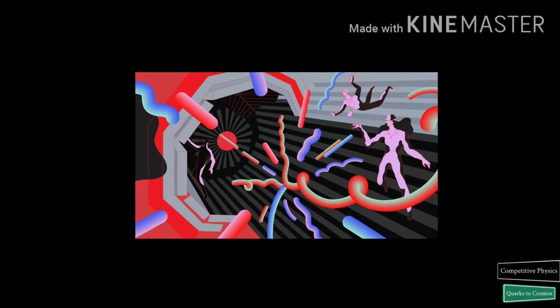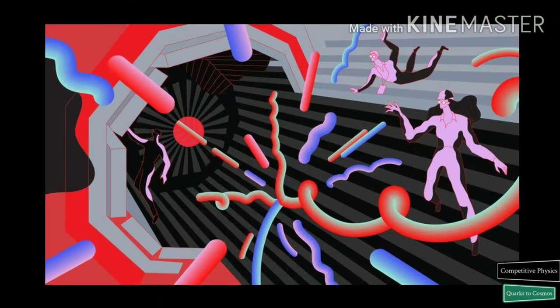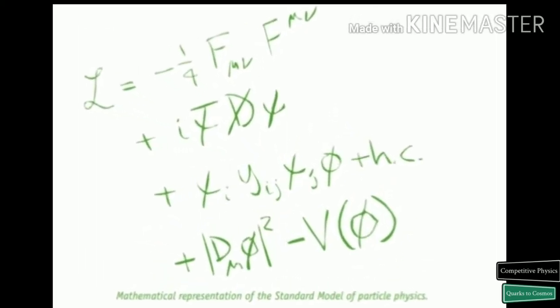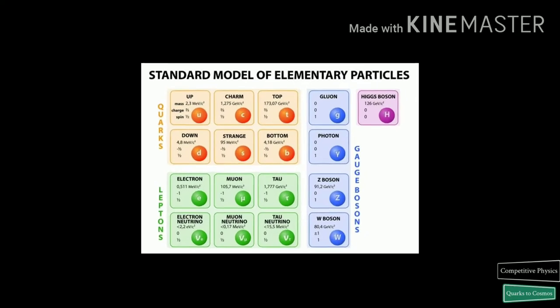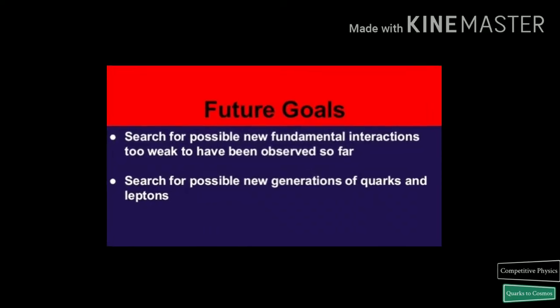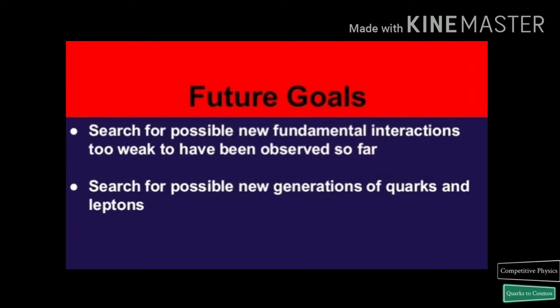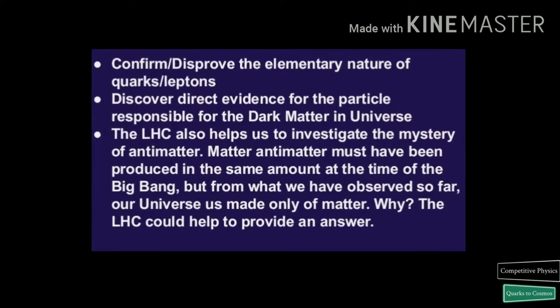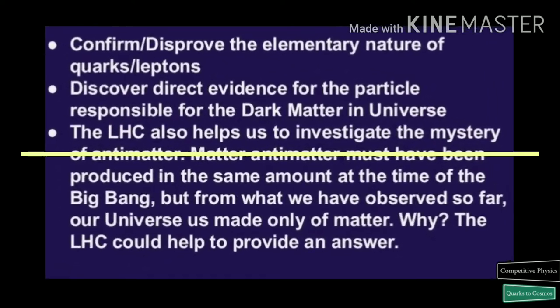The LHC is capable of accelerating particles up to 99.99% the speed of light and smashing them together. Our current understanding of the universe is incomplete. The standard model of particles and forces summarizes our present knowledge of particle physics. The standard model has been tested by many experiments and it has proven particularly successful in anticipating the existence of previously undiscovered particles. However, it leaves many unsolved questions which the LHC helps to answer.